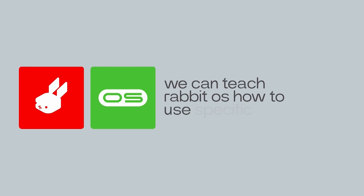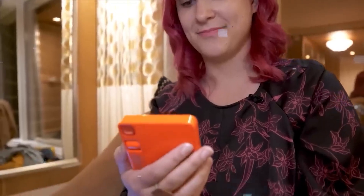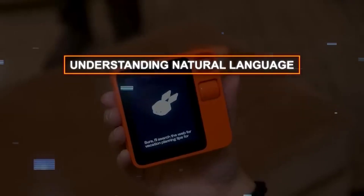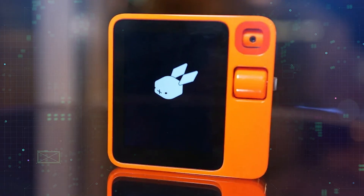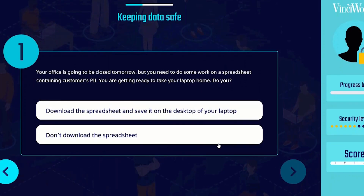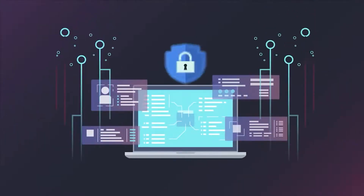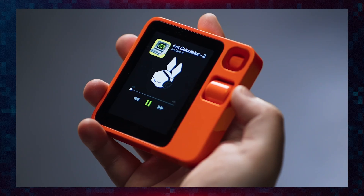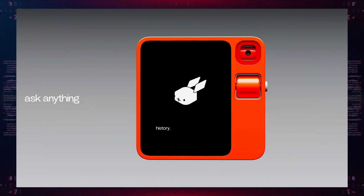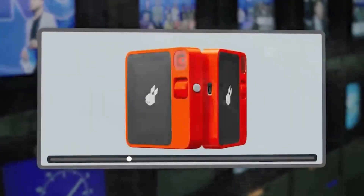Rabbit OS is powered by an AI chatbot named Rabbit, which is the brain behind the scenes. Rabbit can understand natural language, learn from your preferences, and adapt to your needs. It's very friendly and charming, and makes you feel like you have a buddy in your pocket. But how does it protect your privacy? Rabbit claims that no data will leave the device without your permission. The R1 allows you to choose what information you want to share, and uses on-device processing whenever possible, so data stays private. Of course, we'll have to see how well this works in practice once the R1 is widely available.